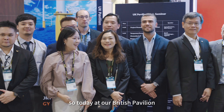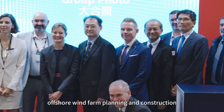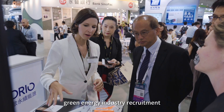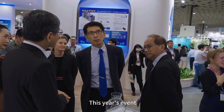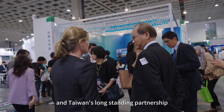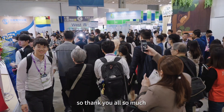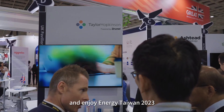Many of these serve as Asia Pacific hubs, and around 80 British companies are now trading with Taiwan. So today at our British Pavilion we're joined by 14 UK firms. They represent a cross section of UK industry: offshore wind farm planning and construction, engineering consulting, O&M services, green energy industry recruitment, and floating wind technology. This year's event will further strengthen the UK and Taiwan's long-standing partnership in renewable energy. Thank you all so much for your participation and enjoy Energy Taiwan 2023.